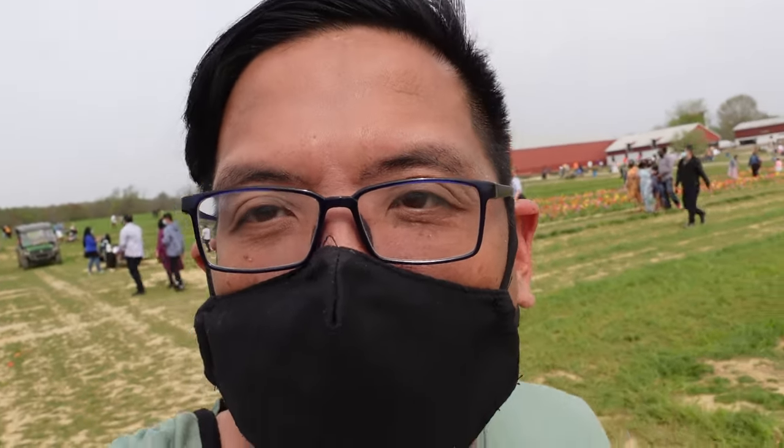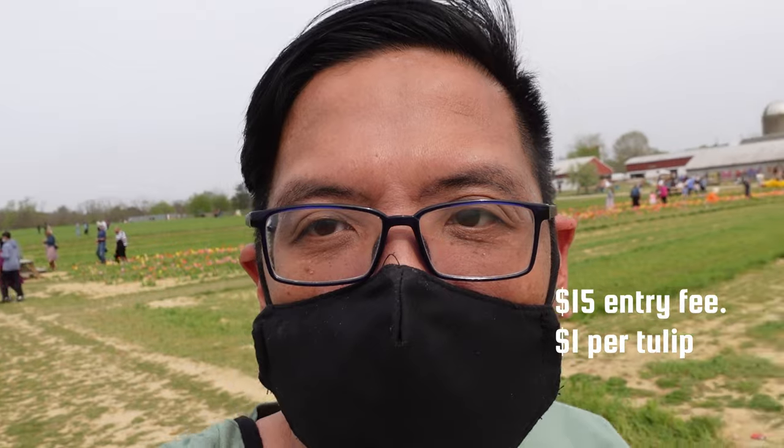So tickets are about $15. Buy online — it's sold out here. We went on a Saturday and it's so busy, lots of people. If you're afraid of the pandemic, I would not recommend coming here. Not a lot of social distancing. People are wearing masks, some of them. But yeah, $15 gets you tulips — a dollar per tulip.